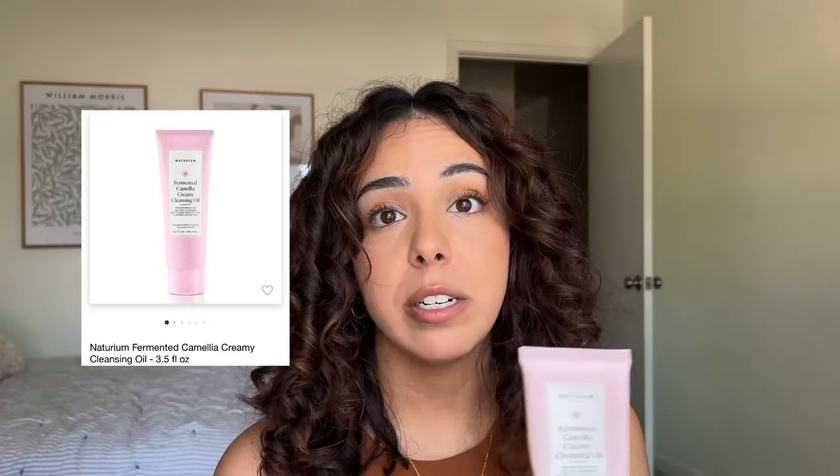On a more positive note, another Naturium product — the fermented camellia creamy cleansing oil at $20. It has a really nice texture, emulsifies in your hands, and takes off your makeup beautifully. It did make my eyes a tad bit cloudy, which is pretty common with cleansing balms or oils. It really got the makeup off nicely. I don't know if I like this more than the purple ginseng cleansing balm from Naturium — they're both $20. Yes, I would repurchase.